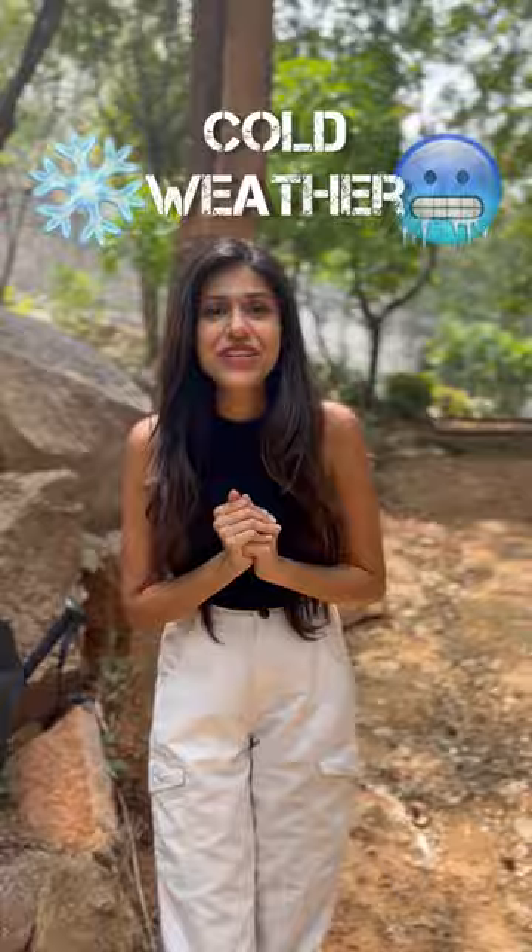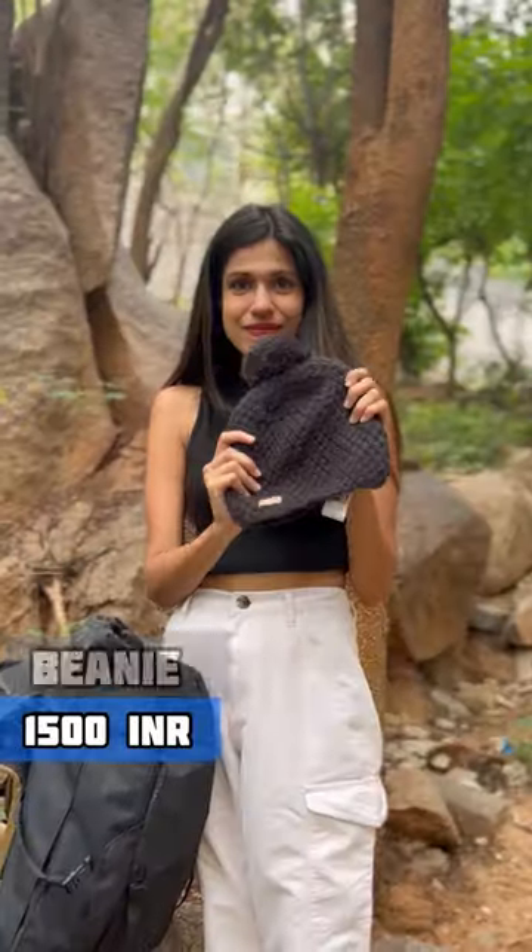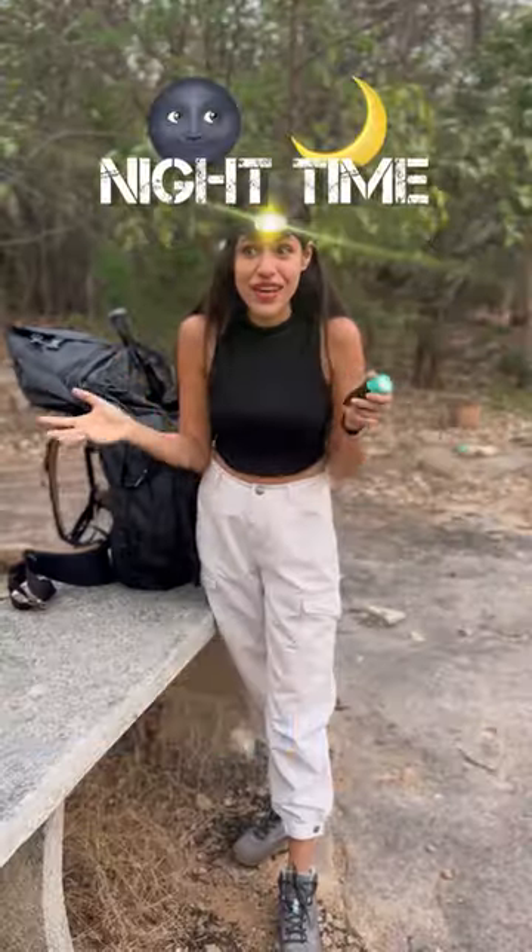And for those cold winter days, packed a light fleece jacket, neck warmer, beanie, trekking gloves, and feet warmers.